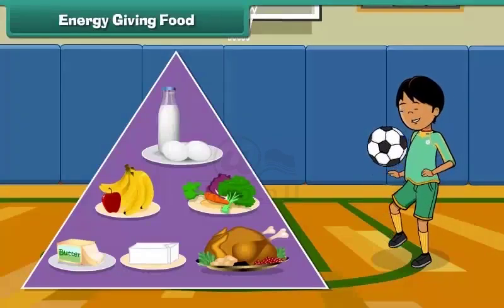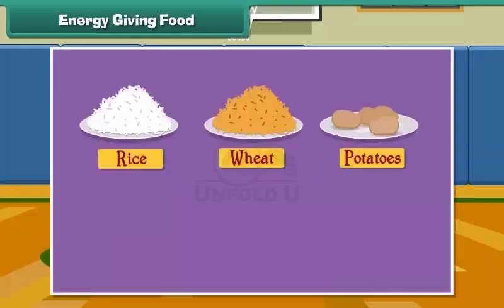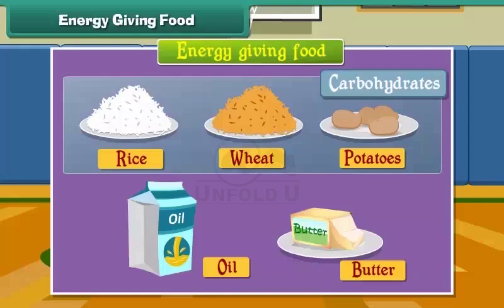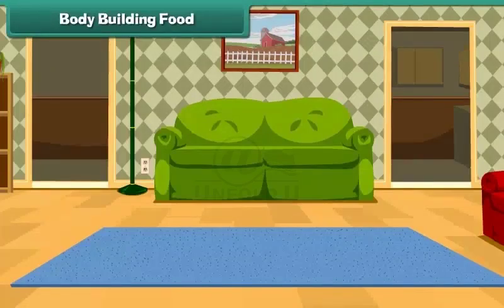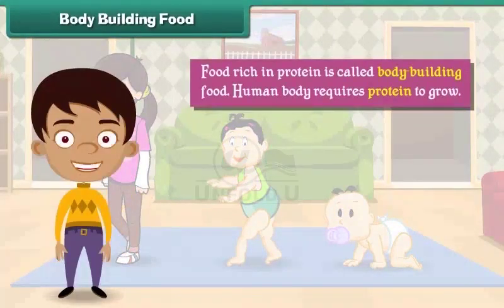Energy-giving food gives us energy to do work. Energy-giving food is rich in carbohydrates and fats. Rice, wheat, potato, oil, and butter are examples of energy-giving food. Rice, wheat, and potatoes have carbohydrates, while oil and butter have fats.